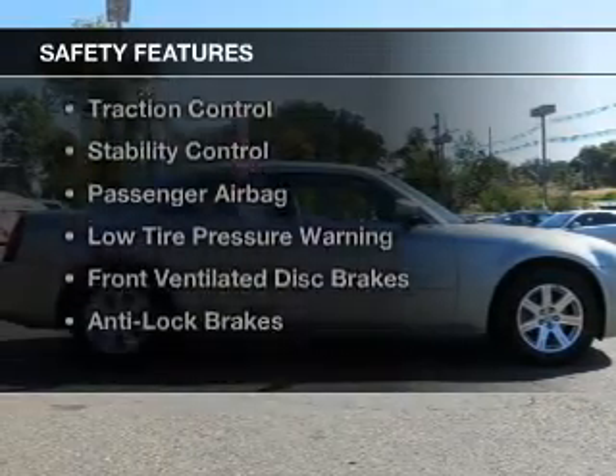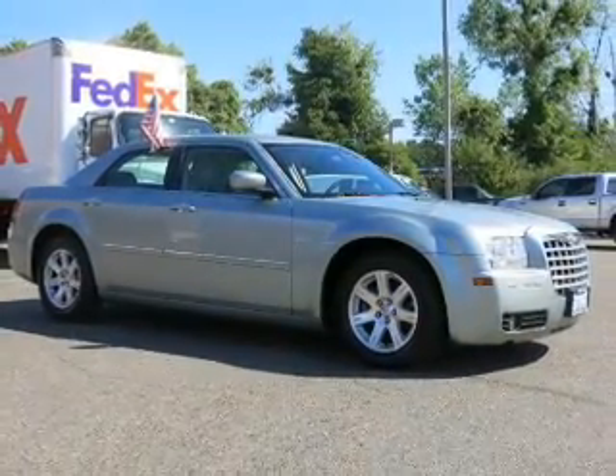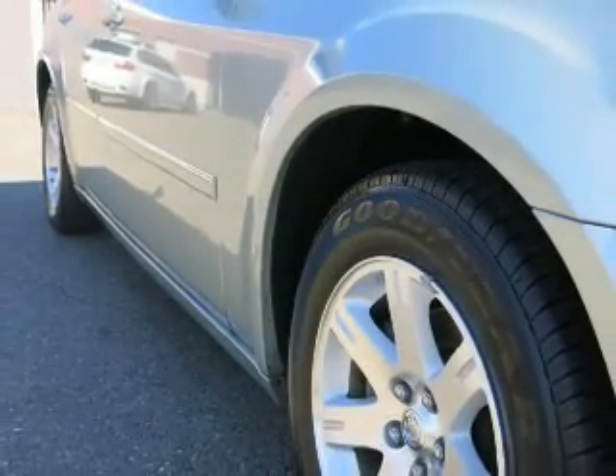Safety was made a priority with these features: independent suspension, brake assist, traction control, stability control, a passenger airbag, low tire pressure warning, front ventilated disc brakes, and anti-lock brakes.